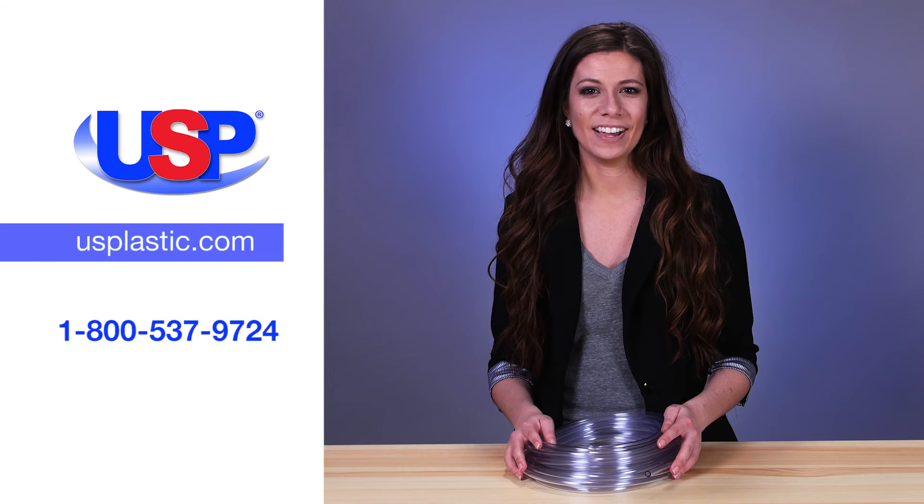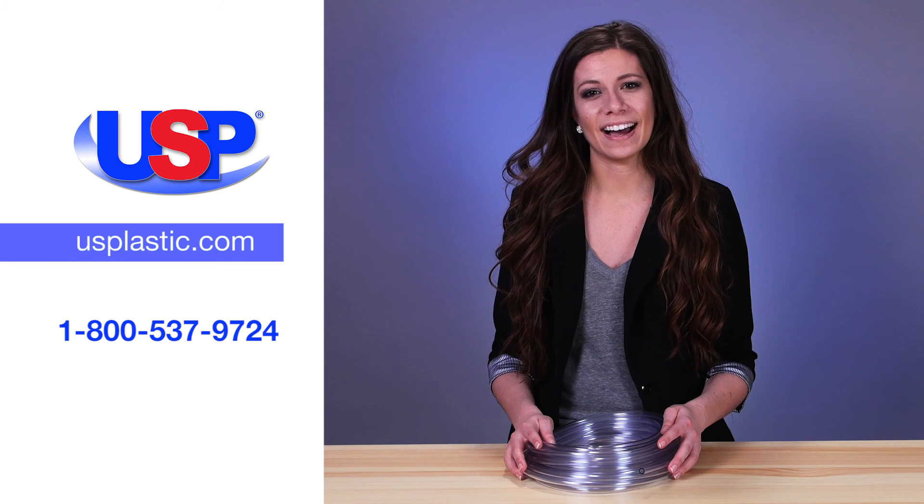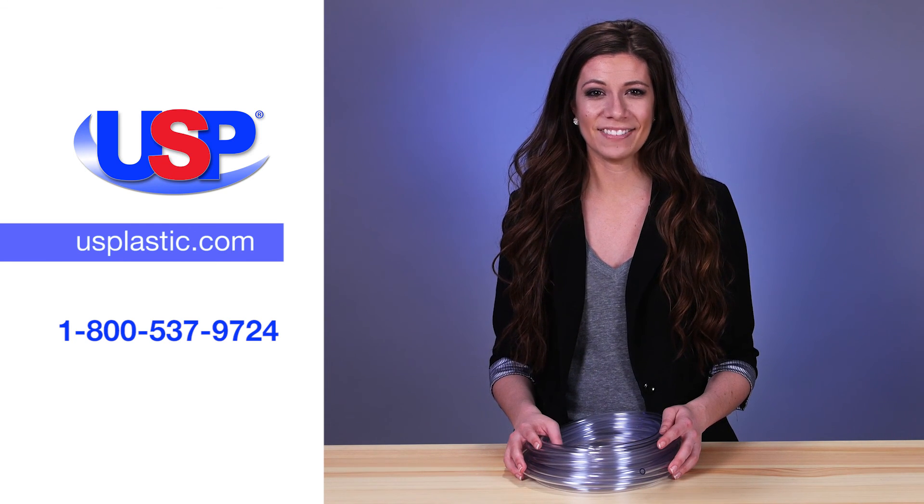For more information on our Exelon tubing, visit us online at usplastic.com or call us at 800-537-9724.